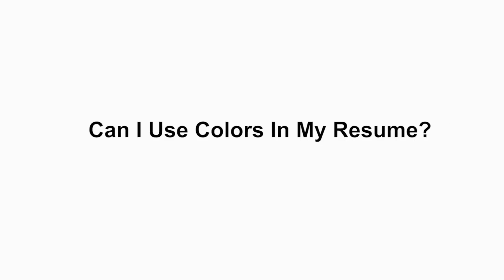Next question: can I use colors in my resume? Definitely, if you are an experienced person, you can use navy blue color. But apart from that, you can only use black.